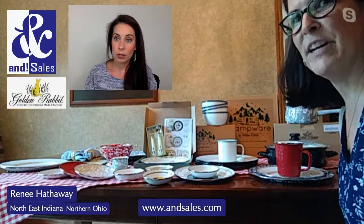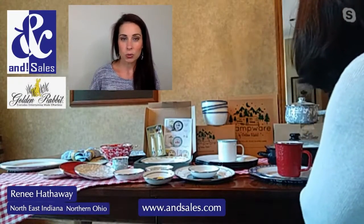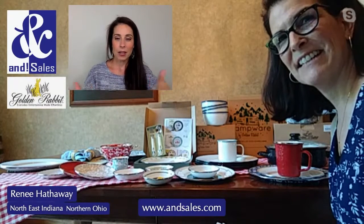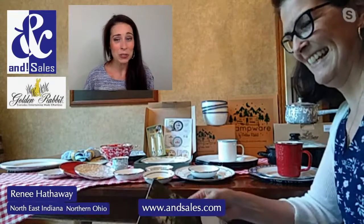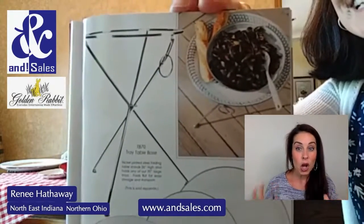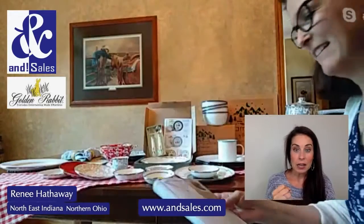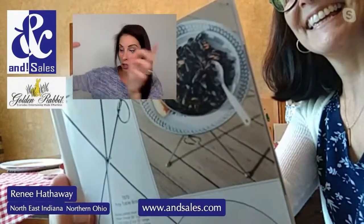As we go into the colder season with warm dishes, there are just so many useful ways to use this. One piece my husband has specifically requested is the large round platter that comes with its stand. Here it is — it's a large round platter that comes with a stand that folds up really easily.